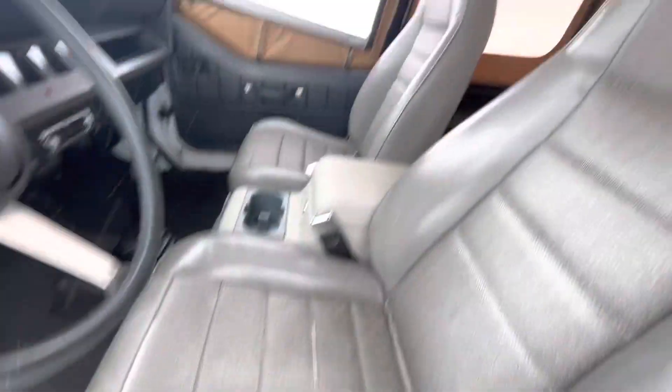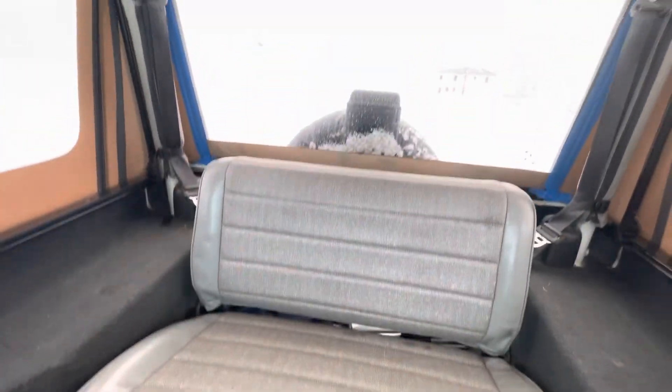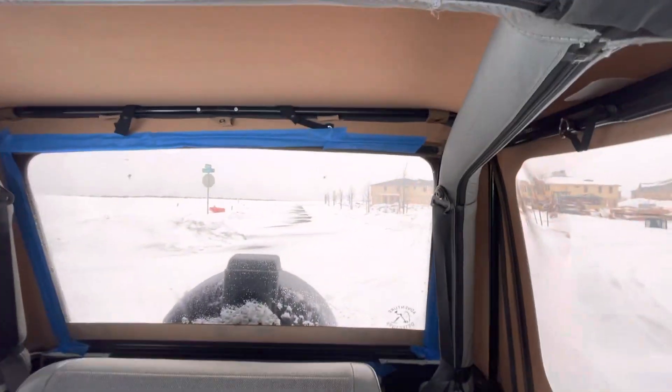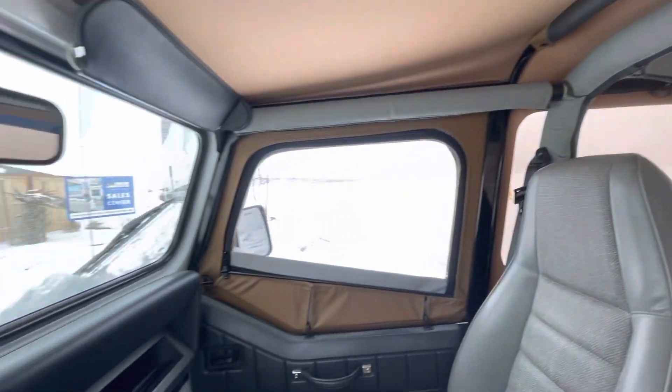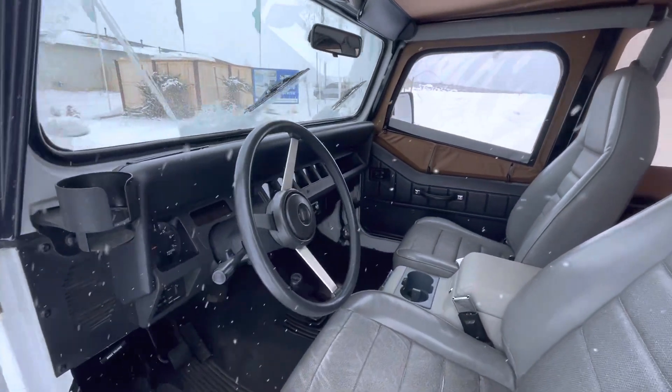Only thing wrong is a little tear in the seat — rest of the seats are real nice. I put blue tape up there, it cuts down on the exhaust fumes, works okay. Jeepers, have fun, have a good day.